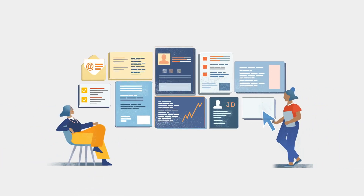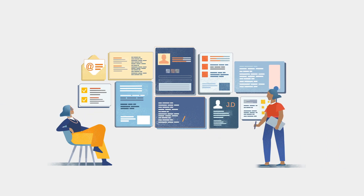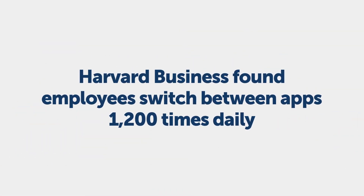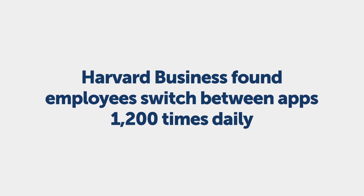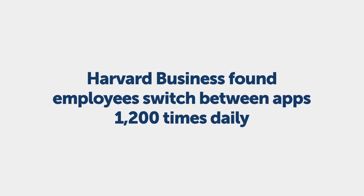You'd like your business to be more productive. Who wouldn't? The trouble is your workflows aren't flowing like they should. Information and people are siloed. In fact, a recent Harvard Business study found that employees have to switch between apps nearly 1,200 times every day just to get work done. That's a lot of time wasted, but we've got a fix.